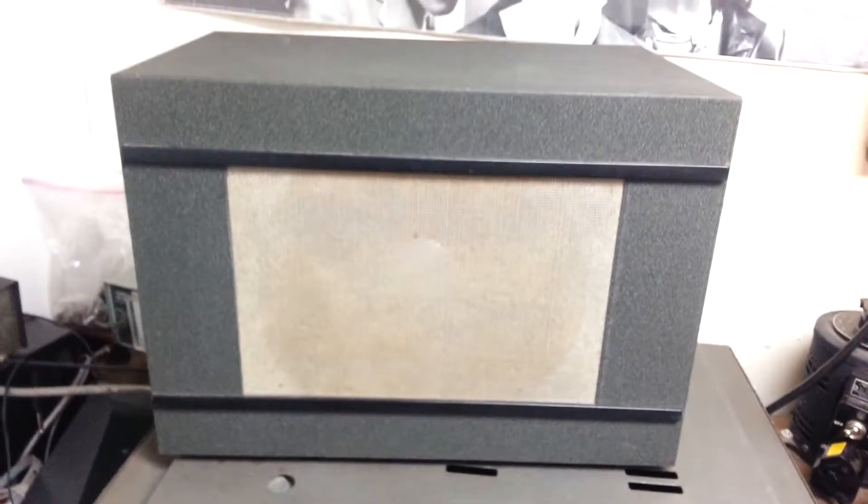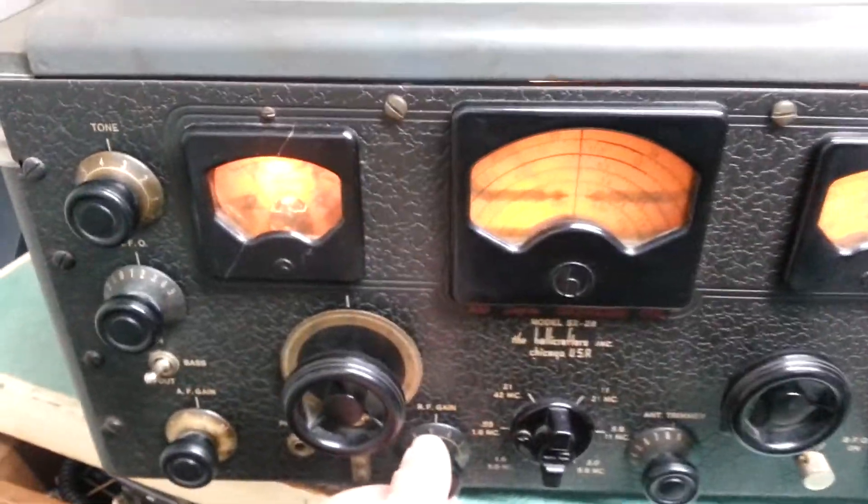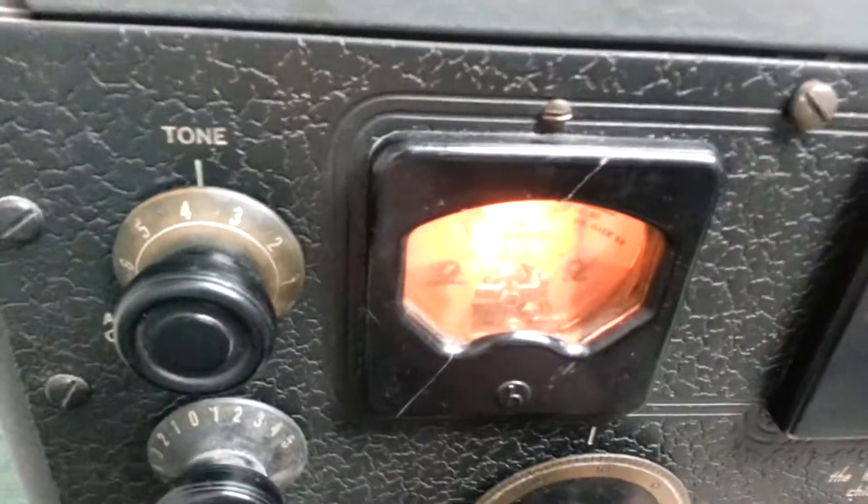Of course I'm cheating — I'm using a Collins speaker. I don't know if that's cheating or not. But anyway, we'll go ahead and bring up the RF gain.